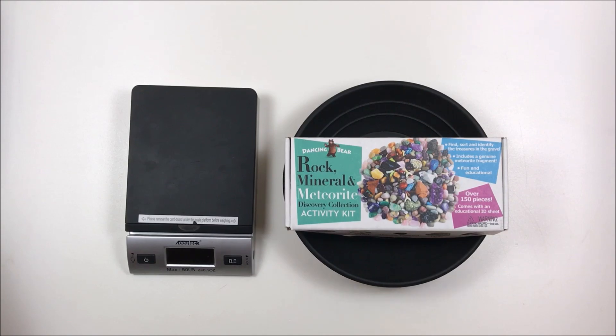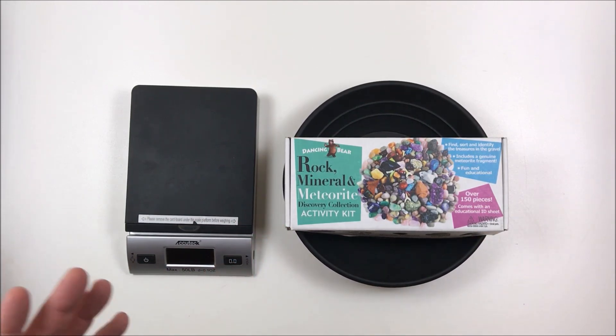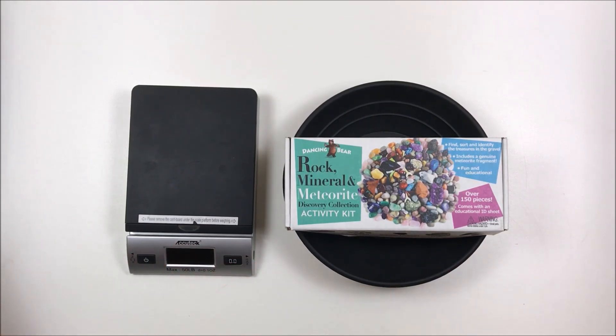Hey everyone, Dylan Miller Prospecting here. Today I'm doing a gem paydirt review — well, I'm doing the very beginning and the very end. The middle part where someone goes through the gems is going to be my wonderful wife and my wonderful son. I'll be bringing this over to them in a minute.